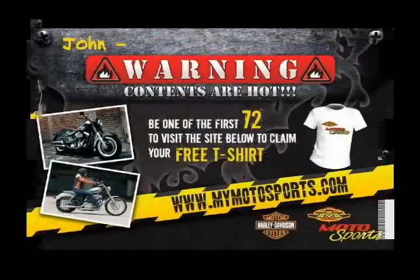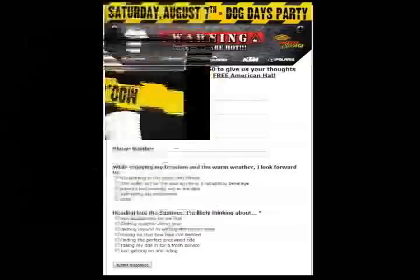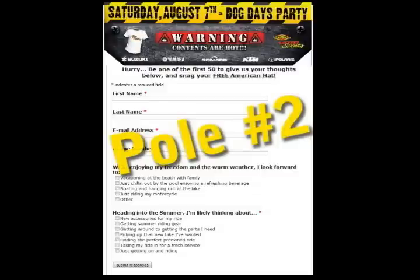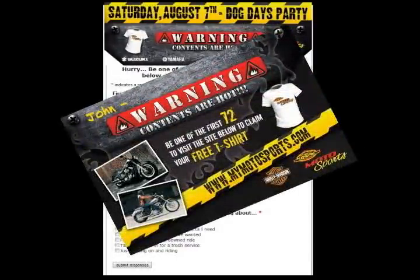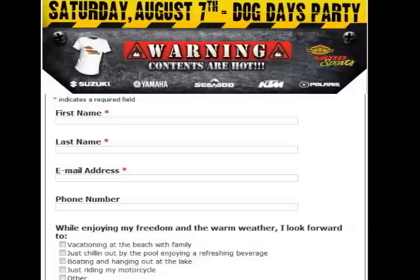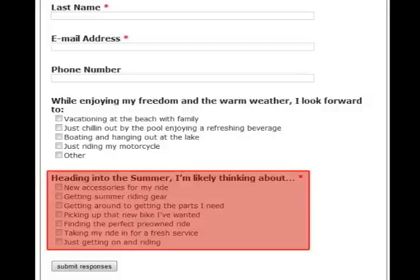We've proven that by giving your customer a chance to win something — as you can see on this postcard — they will flock to a done-for-you customized website that we create. This is pole number two. Your customer receives the postcard and wants to be one of the first 72 to get the free t-shirt, so he rushes to your custom website and fills out the survey, giving you his name, phone number, and email address. Something even more powerful happens as the customer completes the survey and identifies exactly what they're interested in right at that very moment.